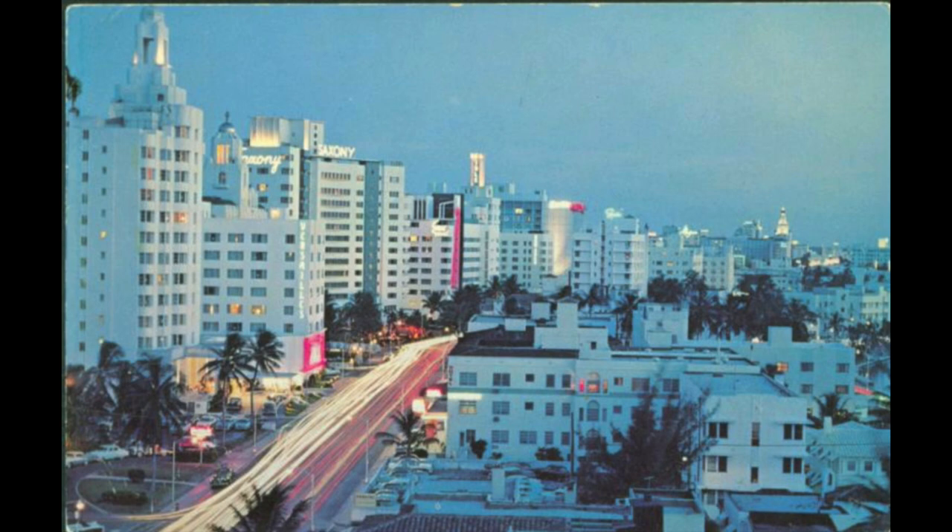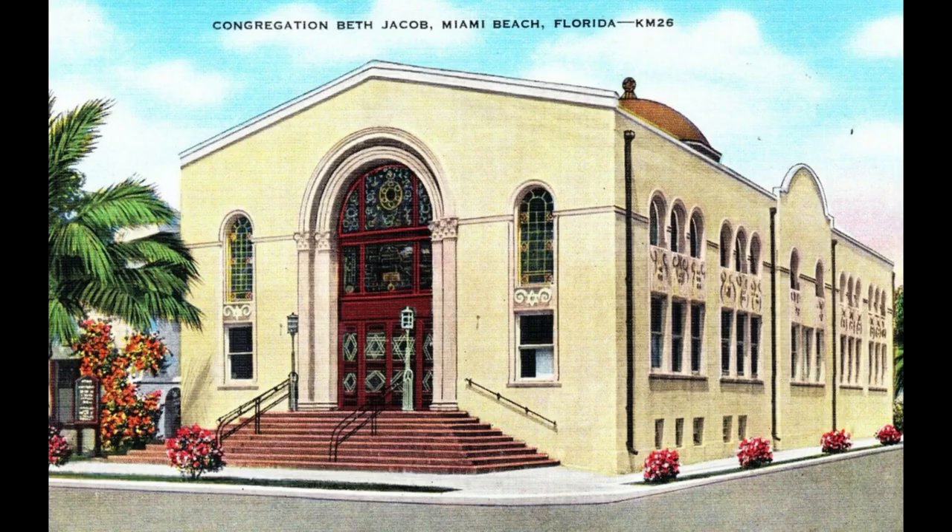The next section of the video will spotlight two communities that have played a large role in Miami Beach: first the Jewish community and then Cubans and other Hispanics. Pictured here is Beth Jacob, the first synagogue in Miami Beach. It is now the site of the Jewish Museum of Florida.